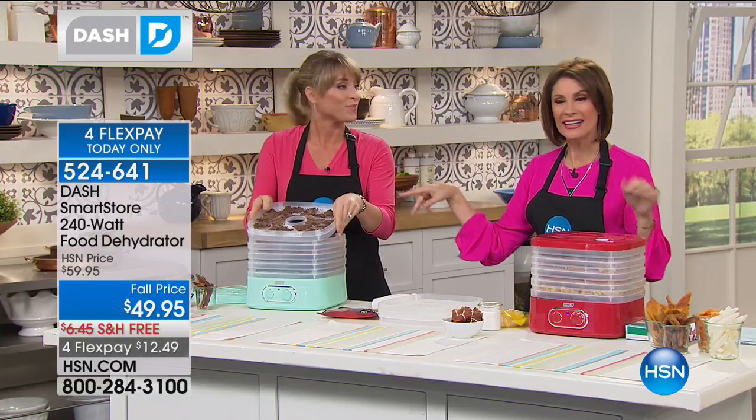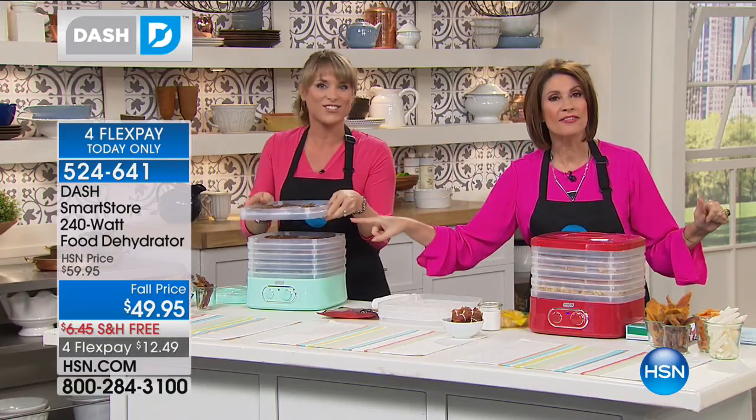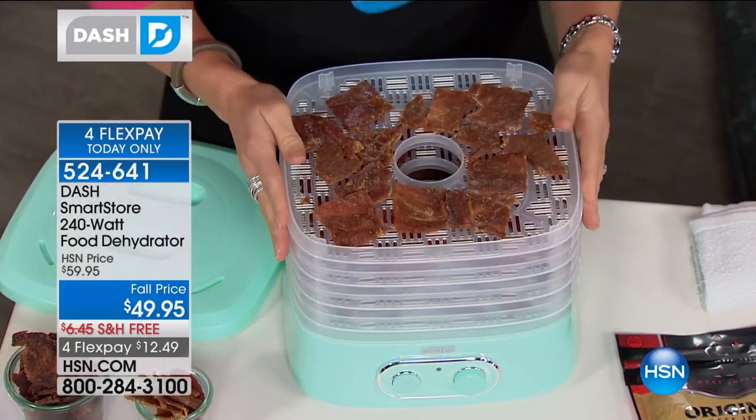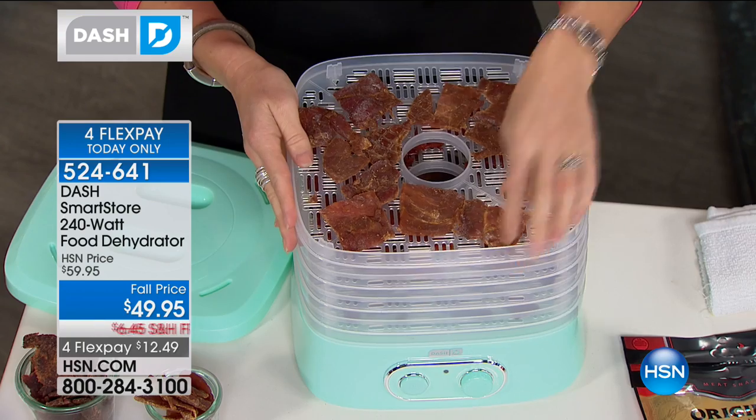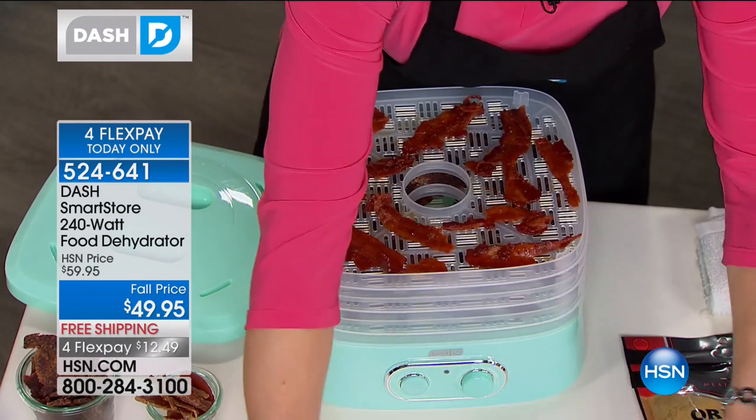I've never seen a dehydrator in these pretty colors — Dash does such a good job. We've never even offered the aqua before; it's brand new today. If you want the aqua, which is the most limited at this point — the aqua is almost gone.